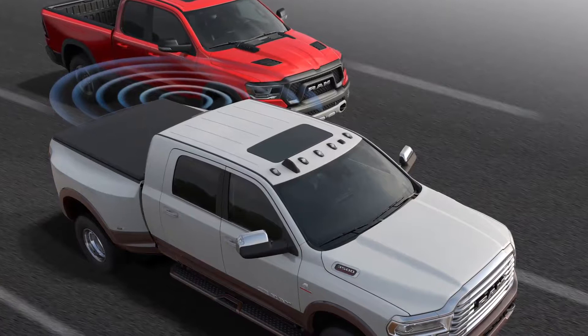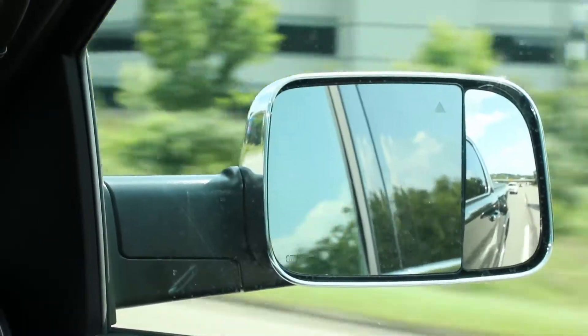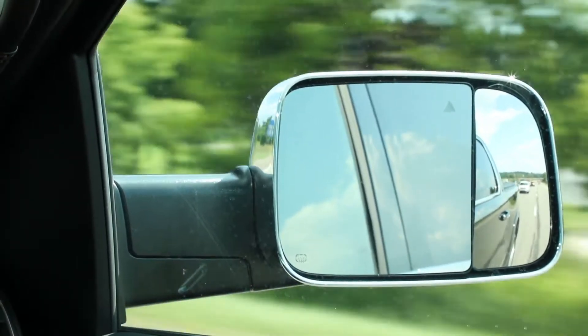If the RAM heavy-duty customer were to change lanes with a vehicle in their blind spot, they could look at the mirror and see a small yellow indicator telling them that there is a vehicle in their blind spot. If they have the setting enabled in the radio, they will also get an audio chime when they put on their turn signal.